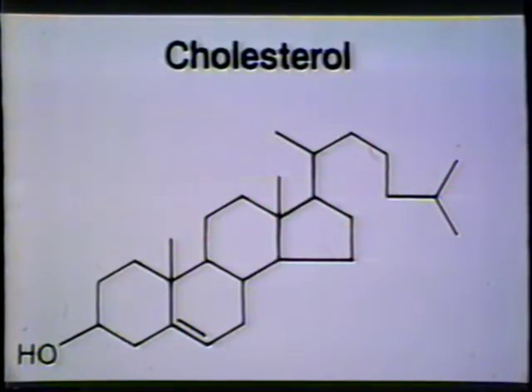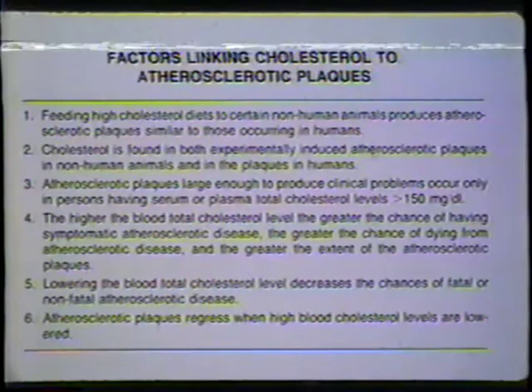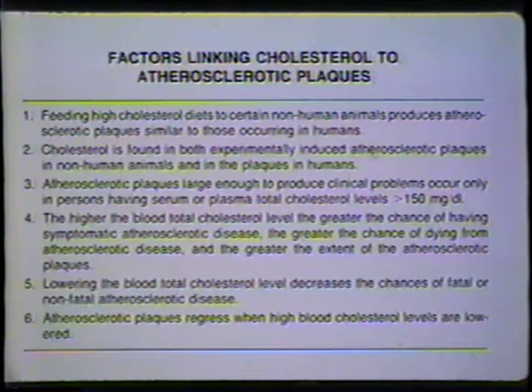I'm a cholesterol person. As far as I'm concerned, the link between cholesterol and atherosclerosis is a firm one. These are the six factors, in my view, which show beyond any reasonable doubt that the link between cholesterol and atherosclerosis is firm — it would hold up in any court in any land.